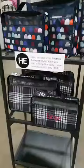Hey Heather, hope you're doing well. Just showing you guys a few things. Run back over here real quick — yes, the packing cubes are back! They're awesome for luggage.